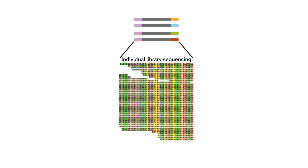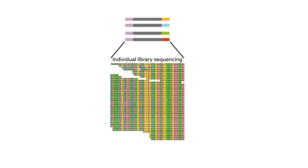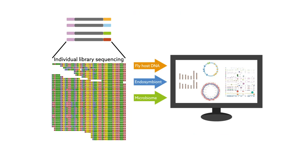After performing DNA sequencing of the whole body of each fly, the researchers separated out the fly's own DNA and compared the remaining billions of fragments of genetic material against a database containing thousands of bacterial DNA sequences.